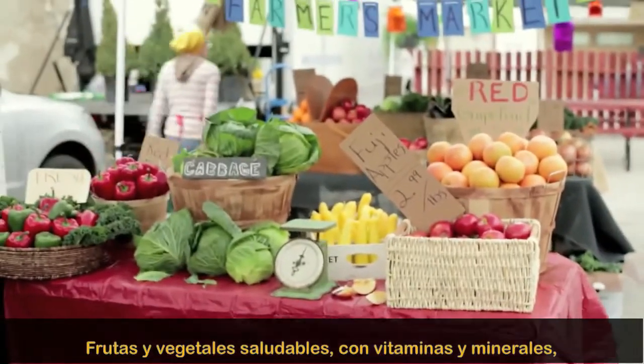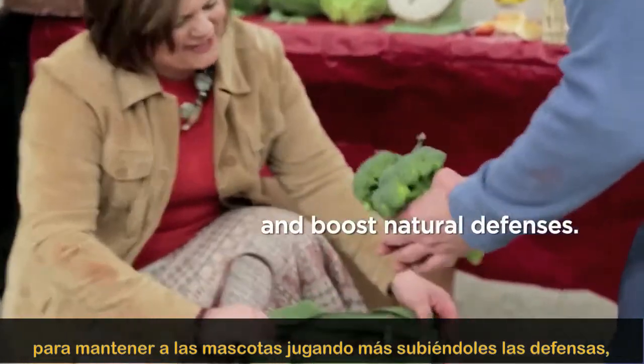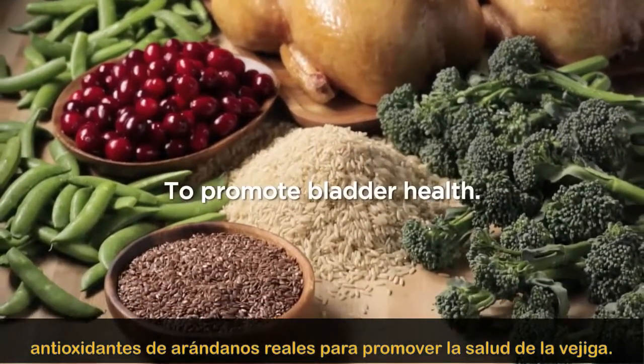Healthy fruits and vegetables with vitamins and minerals to keep pets playing longer and boost natural defenses. And antioxidants from real cranberries to promote bladder health.